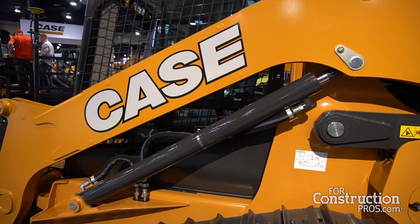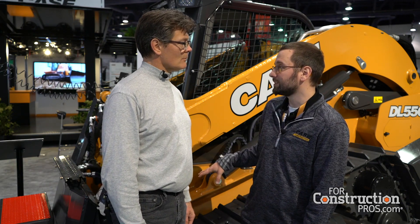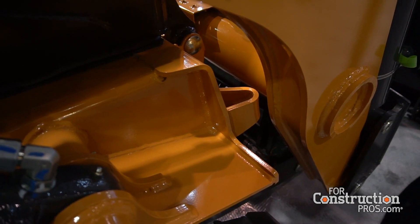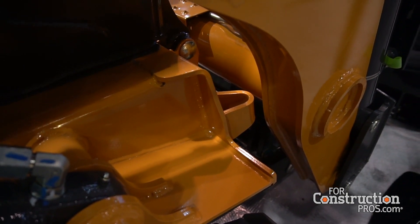Say you're done with your dozing application — say you're working on a job site finishing grade around a house. You finished grade with the dozer. You can decouple the dozer blade, which is on hydraulic quick disconnects. You can drop it off in a matter of a minute and a half and put on a set of pallet forks and unload a truck full of sod. It gives the customer the ability to have two vehicles in one.